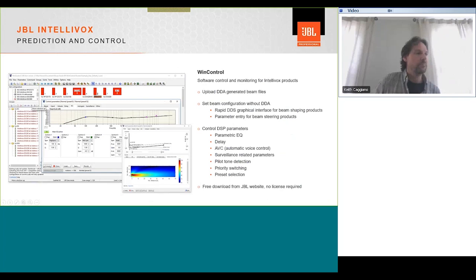We have a very similar module in Wind Control for use in EASE. The EASE plugin gives you basic controls — mounting height, throw distance, where coverage starts and ends, seating height — and pulls from the preset library for use in EASE. You can also load the actual beam file created in DDA directly into EASE using this module, allowing you to get more specific coverage predictions within EASE.